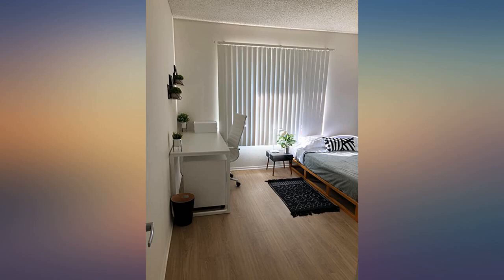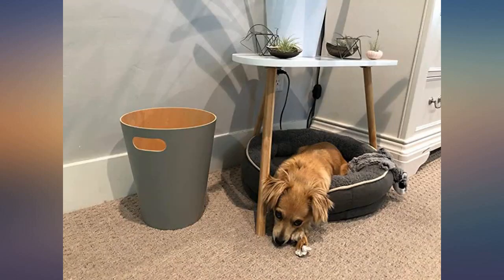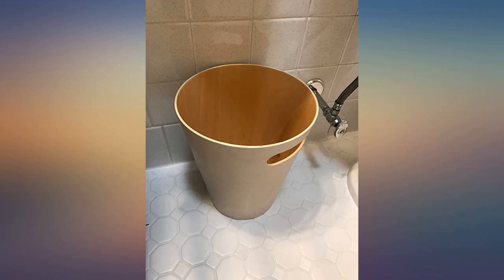Who knew a trash can could be a thing of beauty? I bought this for my home office now that I am working from home due to the coronavirus. It's very sleek and minimalistic and holds a decent amount of trash. I ended up buying a second one in brown for my bedroom.